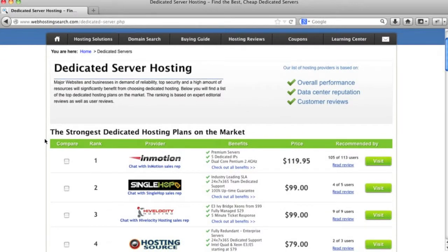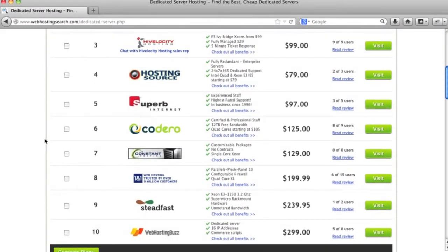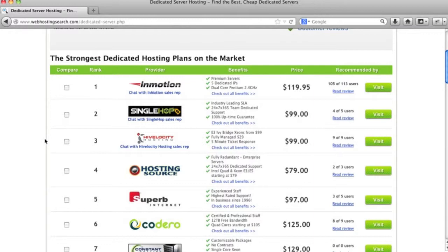Dedicated server hosting is going to be the most expensive type of hosting there is. Here on Web Hosting Search, we have listed the top dedicated server hosting companies in the world. These companies are actually located in the US. One thing to beware of when choosing a dedicated server is cheap dedicated server plans, because they're not going to offer many of the features that some of these top providers offer.